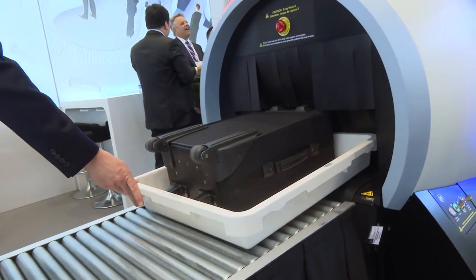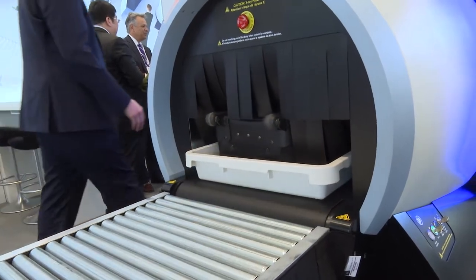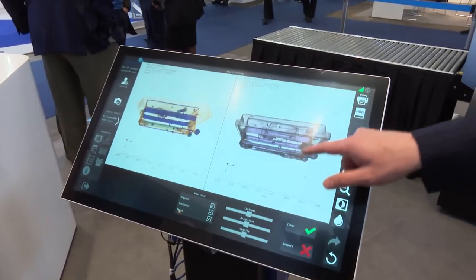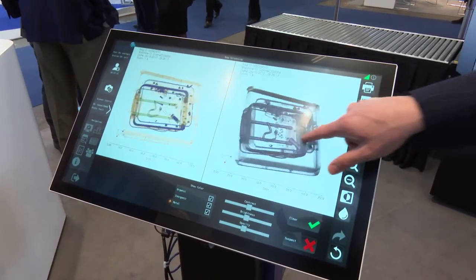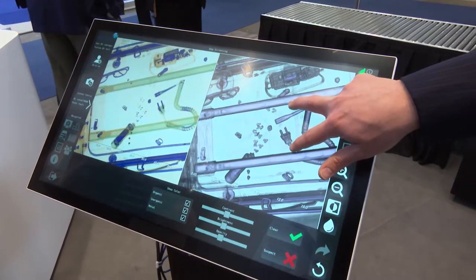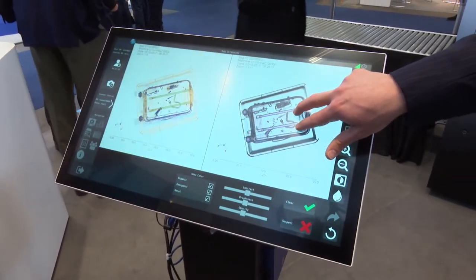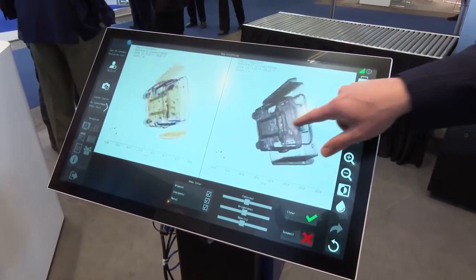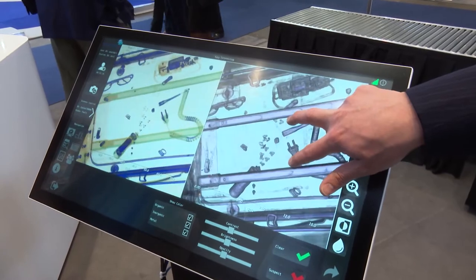Not only do we have automatic detection of explosives and liquid explosives — they'll show up in bright red, so the operator has a very clear view of what those things are — but this also offers 3D imaging. Current systems use 2D, which is very limited information. The 3D image allows the operator to spin the bag around, look underneath things, and look in the lining of a bag where something could be cleverly concealed.